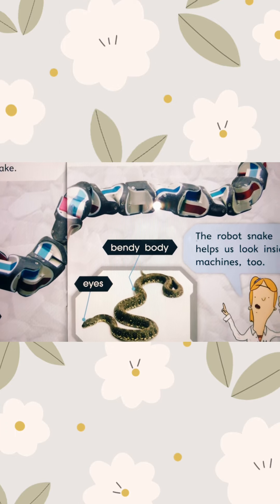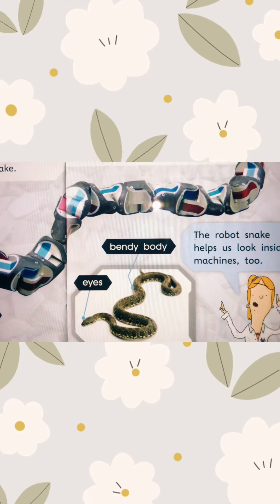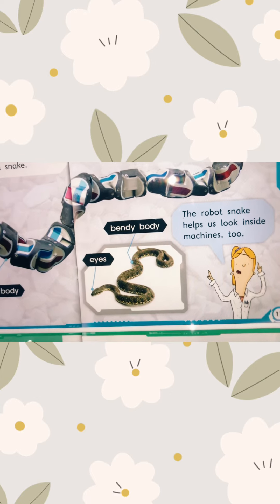The robots may help us look inside machines too — let's go inside the machine and find out what is wrong inside.